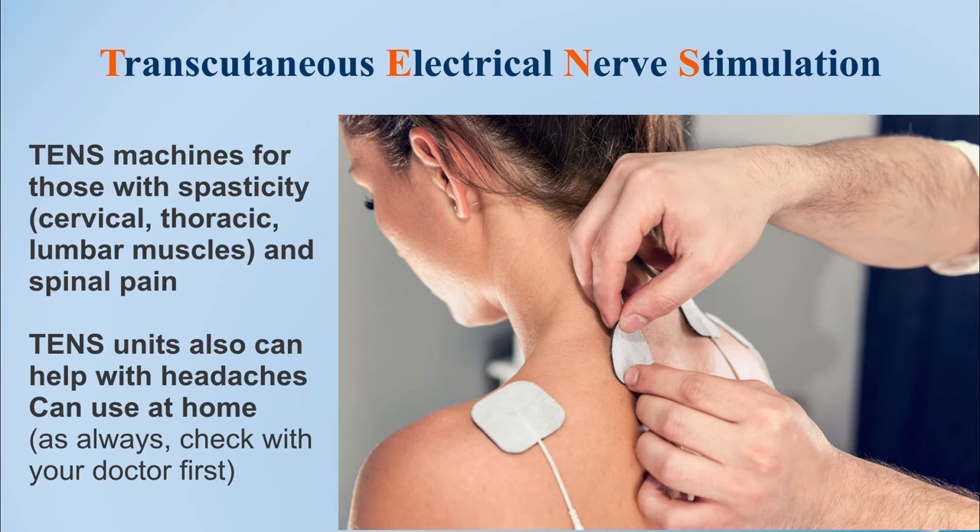Other techniques sometimes used for improvement of pain for patients with significant neck and shoulder stiffness may include muscle stimulation with transcutaneous electrical nerve stimulation, often called a TENS unit. These units are designed for relaxation of neuromuscular pain for multiple disorders and can be quite advantageous for Chiari patients. For those with spasticity in the cervical or upper thoracic musculature, applying a TENS unit can help relax those muscles through gentle electrical stimulation until the tension is released. As this is often a prescribed device, please check with your doctor first.